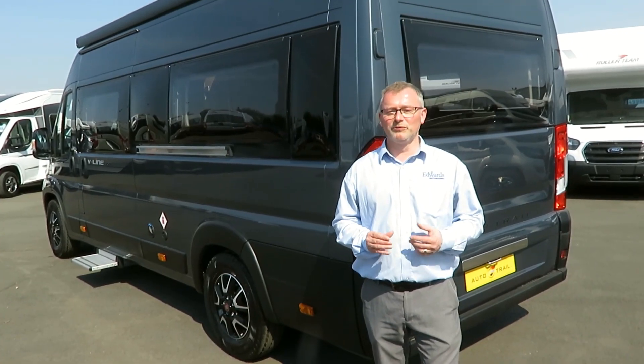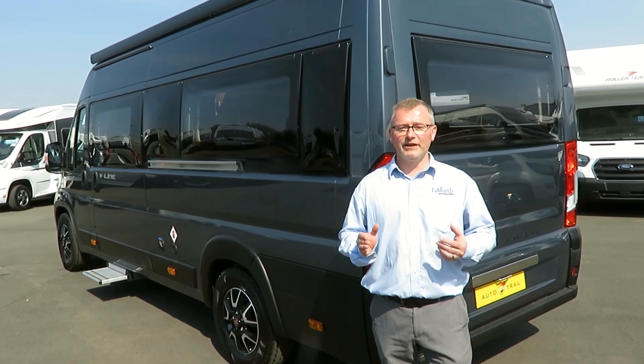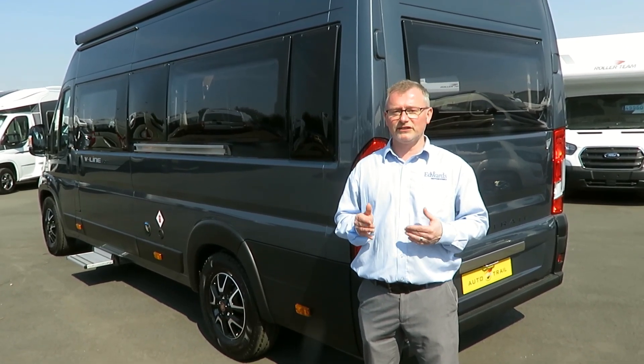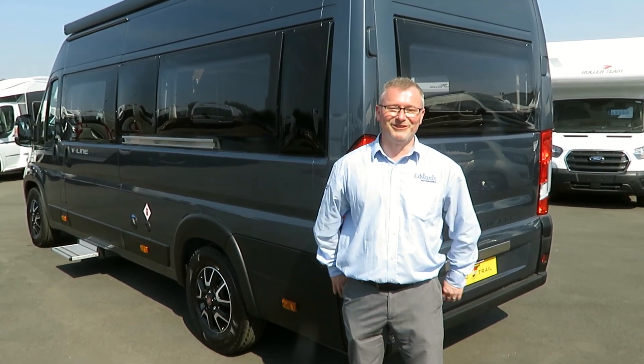This motorhome comes with a two-year Fiat warranty, a five-year conversion warranty and a five-year body construction integrity warranty. For a full list of features on this model, please refer to the specification list on our website, or why not give us a call? We look forward to hearing from you soon.